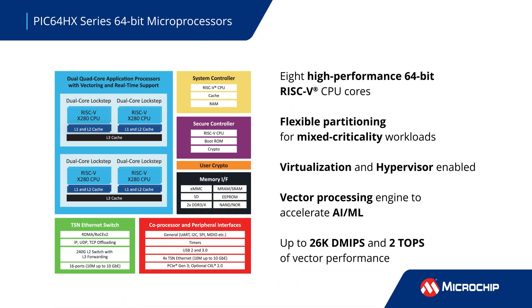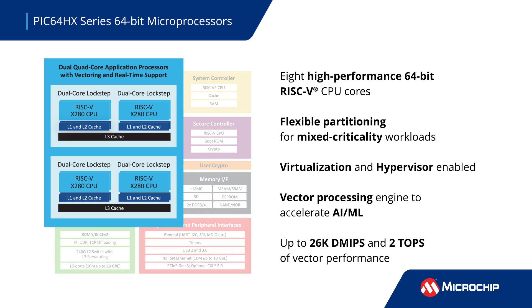The PIC64HX series of MPUs leverages eight 64-bit high-performance RISC-V cores with multiple features for real-time processing and flexible partitioning to enable mixed criticality and safety-critical workloads.